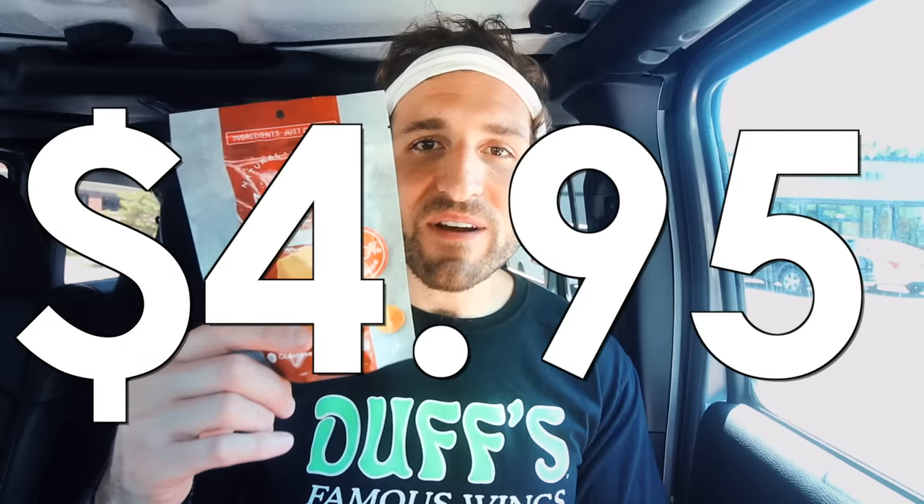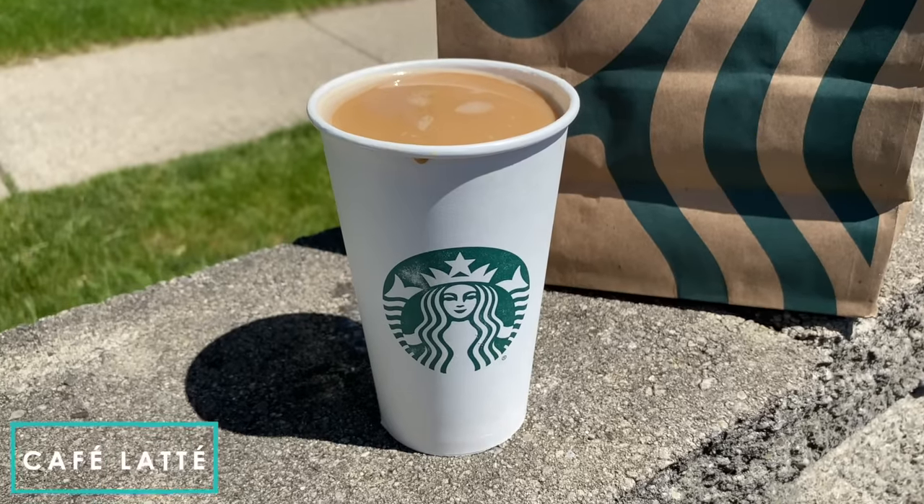Another keto snack idea at Starbucks is the cheddar Moon Cheese — it has less than five grams of carbs for the entire bag and costs $4.95.